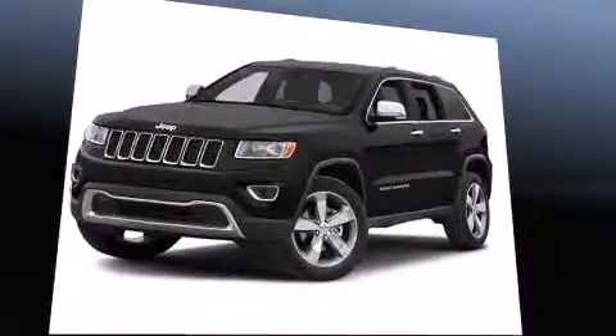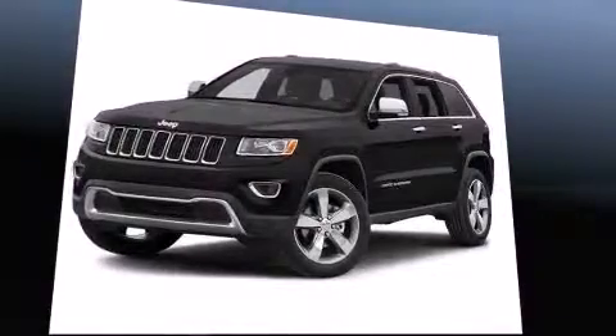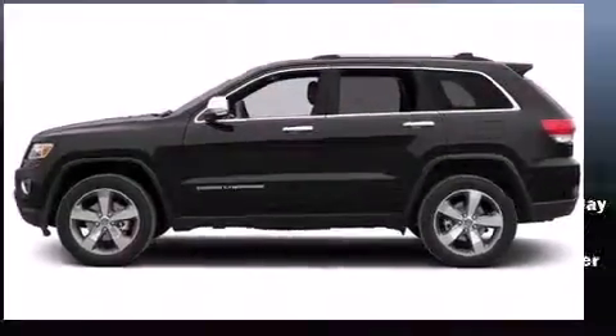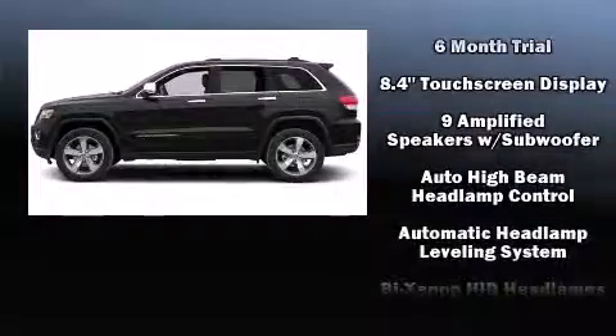It's equipped with tons of terrific amenities, but it won't break your budget. Like heated seats, voice-activated navigation, speed-sensitive wipers, power front seats, power moonroof, and leather upholstery.